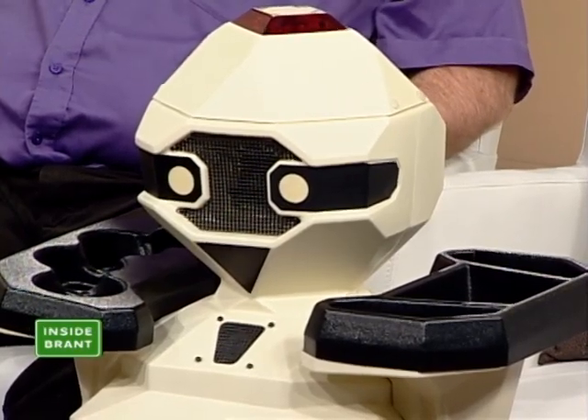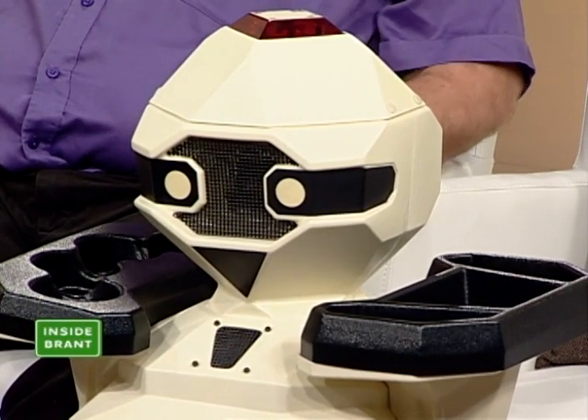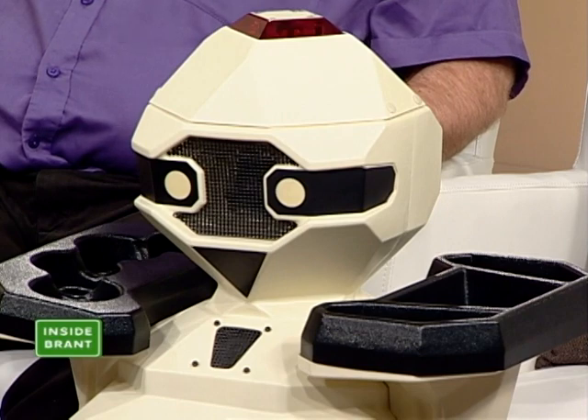Certainly industrial robots — most things today, electronics, your phones, everything — are built by robots. But this is Topo. He's got a very nice little face; those are his eyes there, and at the very top he has an infrared receiver.